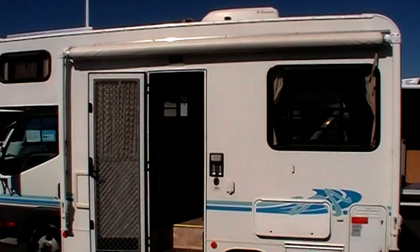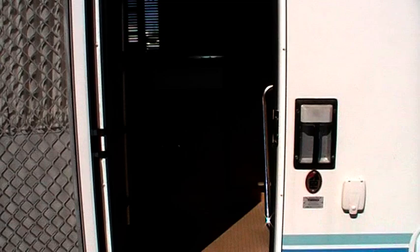Does have an awning, rooftop air conditioning, and a solar panel as well to keep those batteries charged.